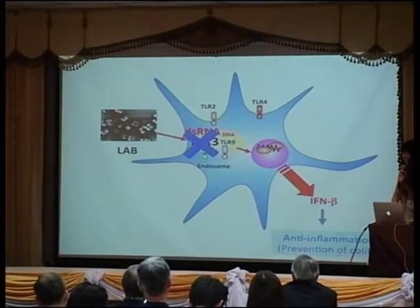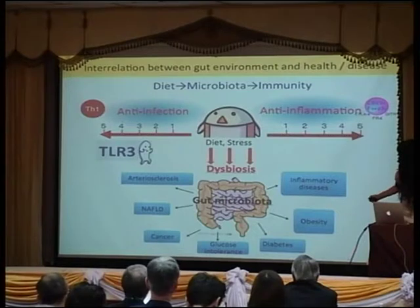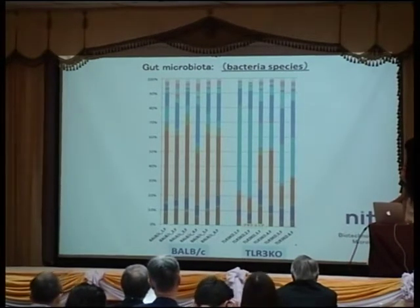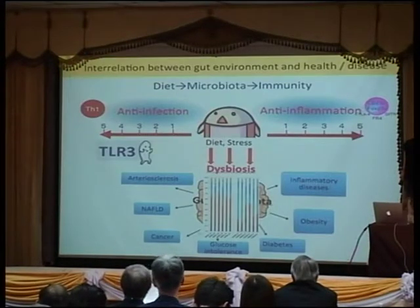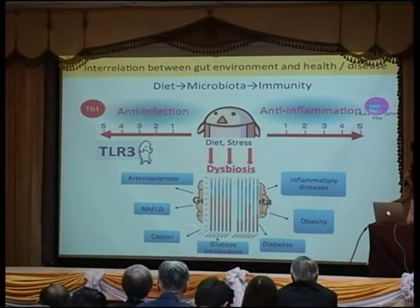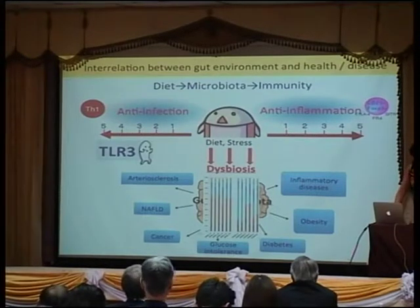If the Toll-like receptor is absent, what happens to our microbiota? There is very heavy dysbiosis in these triple knockout mice — same age, same food, with only one gene mutation in the immune system — resulting in heavy dysbiosis. This Firmicutes-rich microbiota is somewhat similar to some aged intestines, so we believe the immune system and dysbiosis are very closely related.